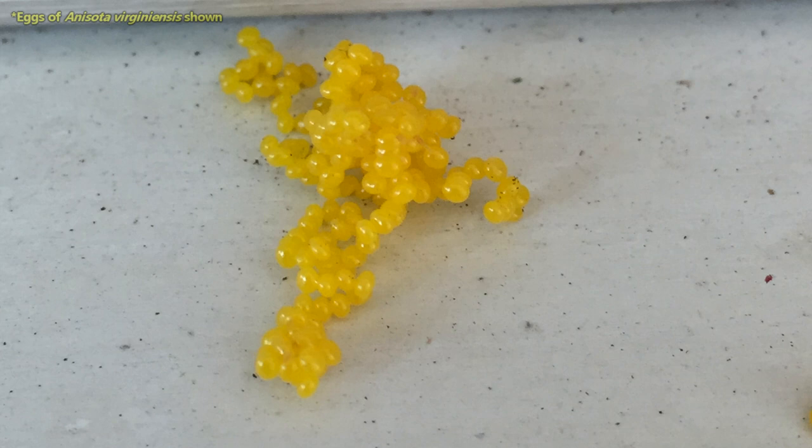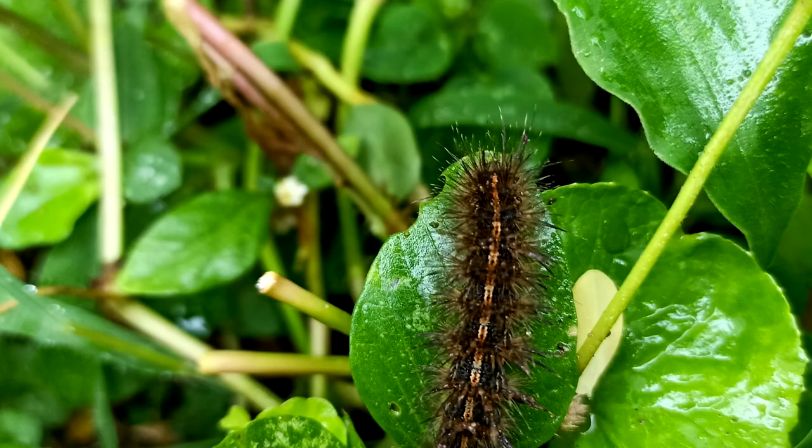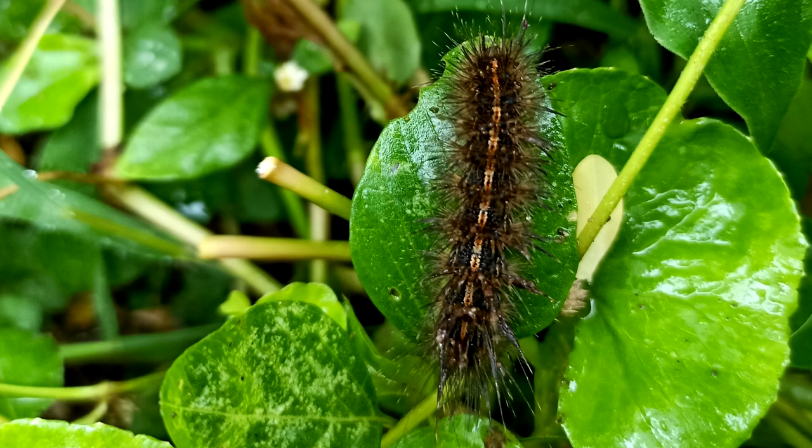Baphomet moths begin life as an egg. These yellow-colored eggs are laid on leaves in clusters up to 50. From them hatch caterpillars, which are also hairy and have yellow stripes.